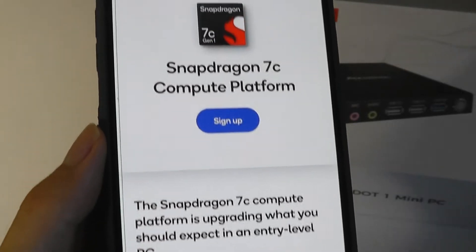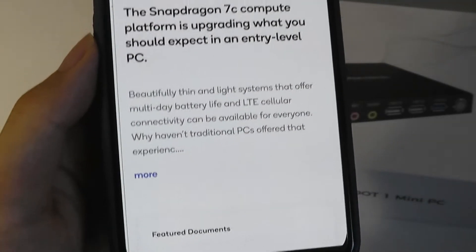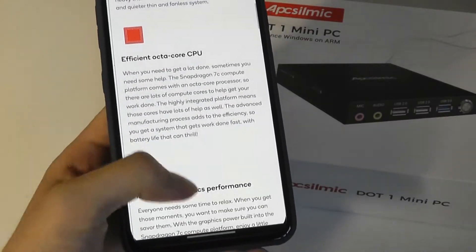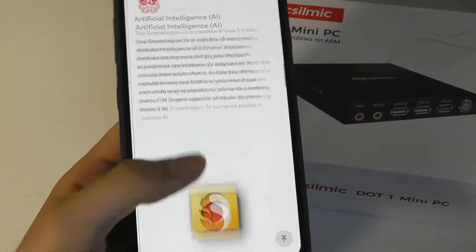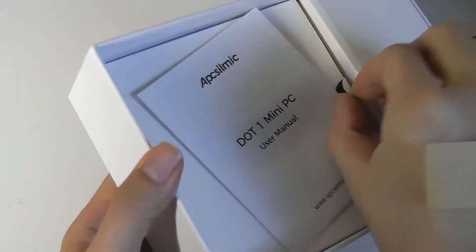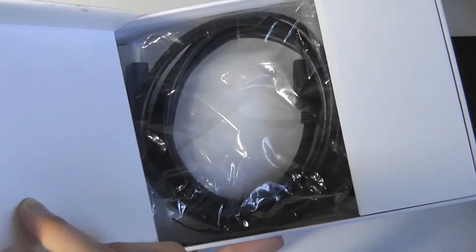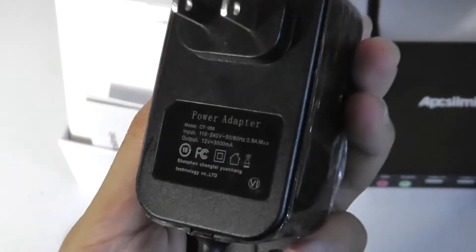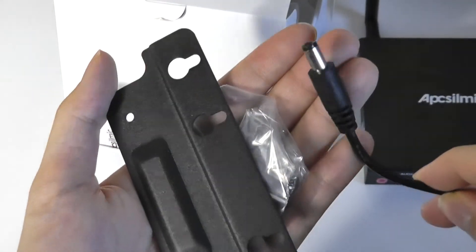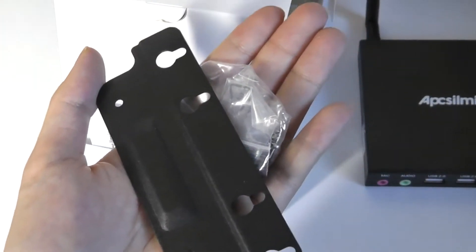The 7C is still relatively entry-level out of Qualcomm's ARM chips, so you shouldn't expect it to be as good as something like a Snapdragon 8 Gen 1. In the box, aside from the mini-PC itself, we have a quick user guide, an included full-sized HDMI cable, and a very compact power supply that actually supplies more than what the unit draws. It does use a barrel plug connection, which I hope they change to USB Type-C in the future for universality.